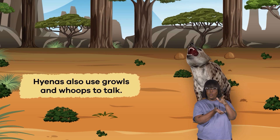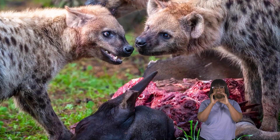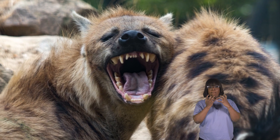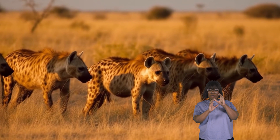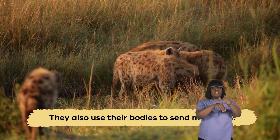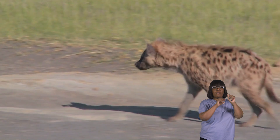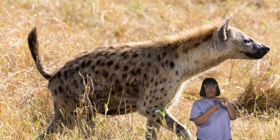Hyenas also use growls and whoops to communicate. Growls might say something like, 'Hey, this is my food,' or 'Stay away from my space.' Whoops say something more like, 'I'm here and I'm ready to help.' But communication isn't just about sounds — they also use their bodies to send messages. Like a dog wagging its tail when happy, hyenas put their tails straight up when they're excited or want to show they are in charge.